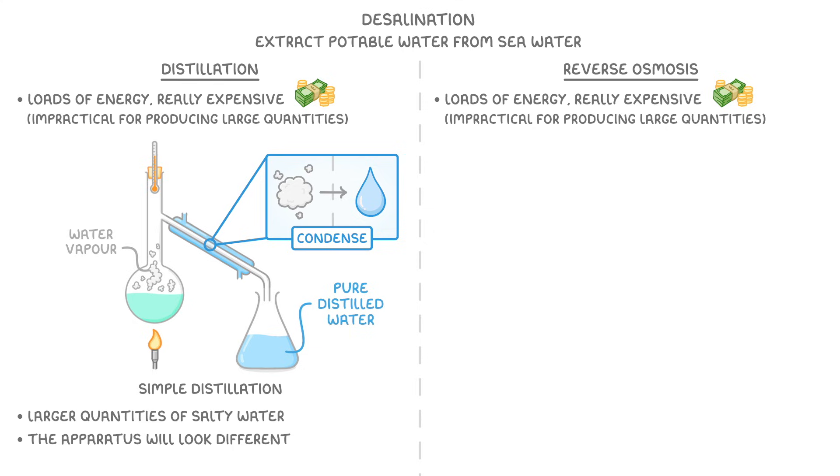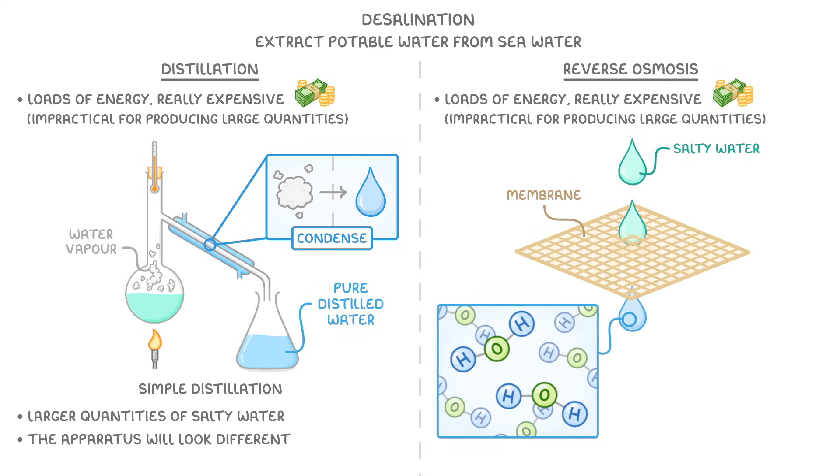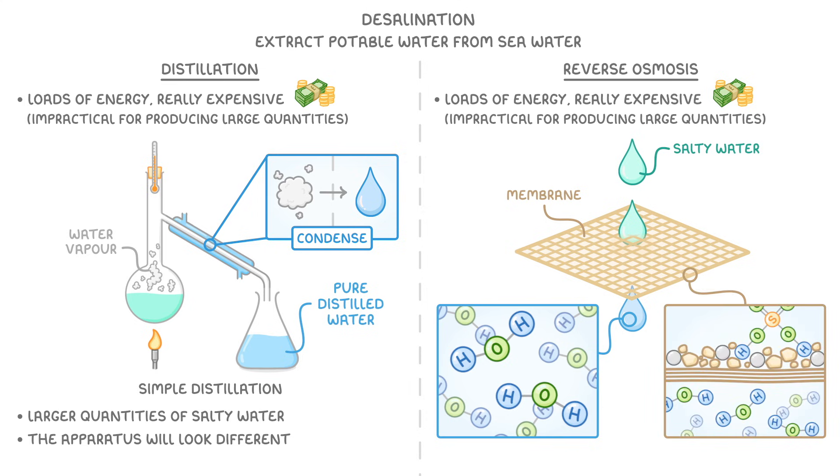On the other hand, in the reverse osmosis technique, the salty water is passed through a membrane which only allows the water molecules to pass through. This means that all of the ions and larger molecules get trapped and so separated from the water. So again, we end up with pure distilled water.